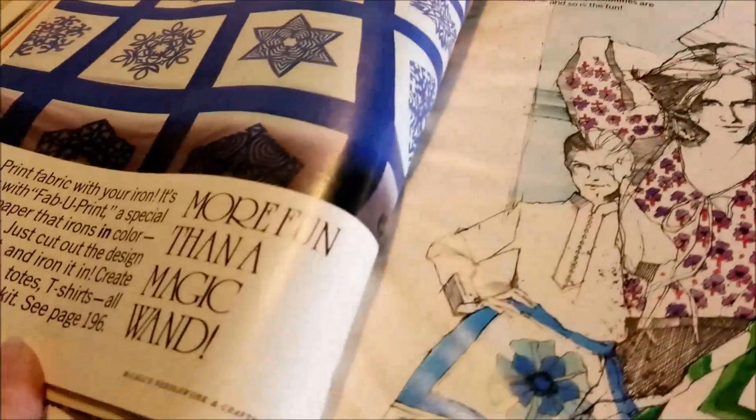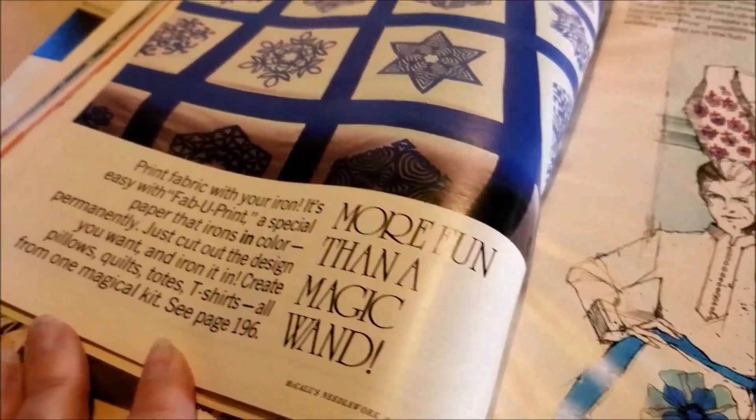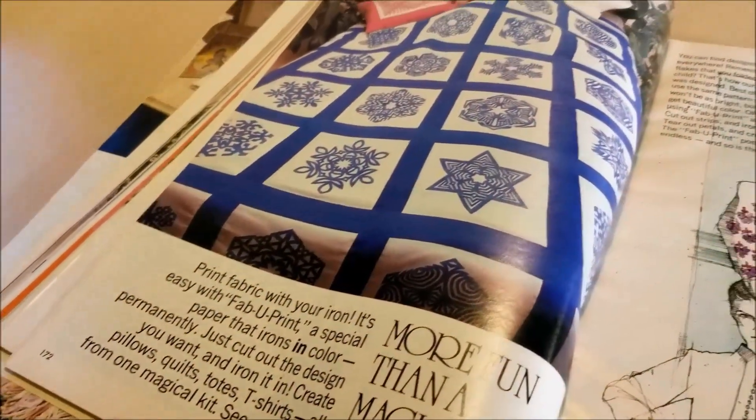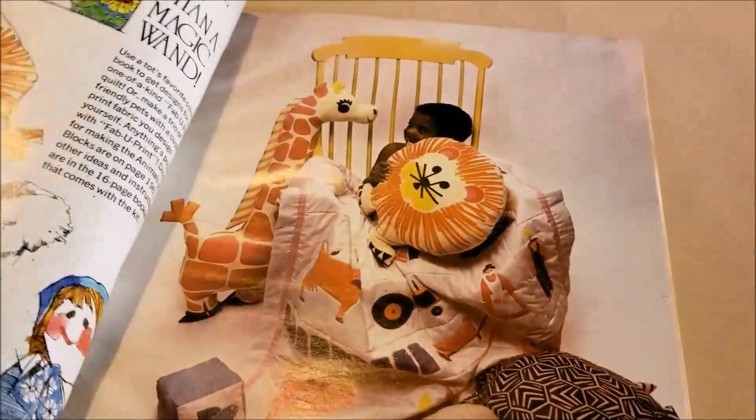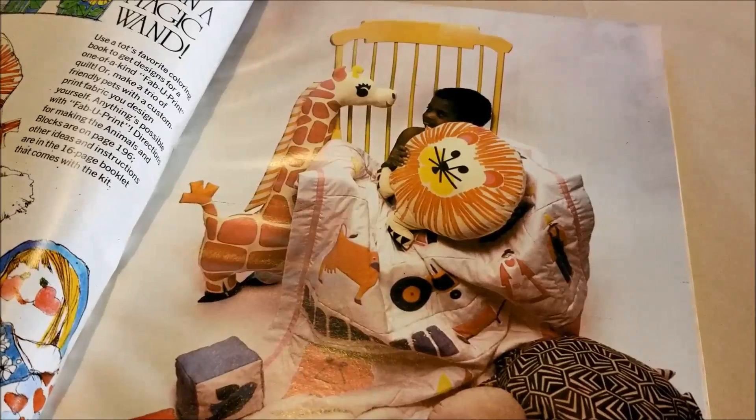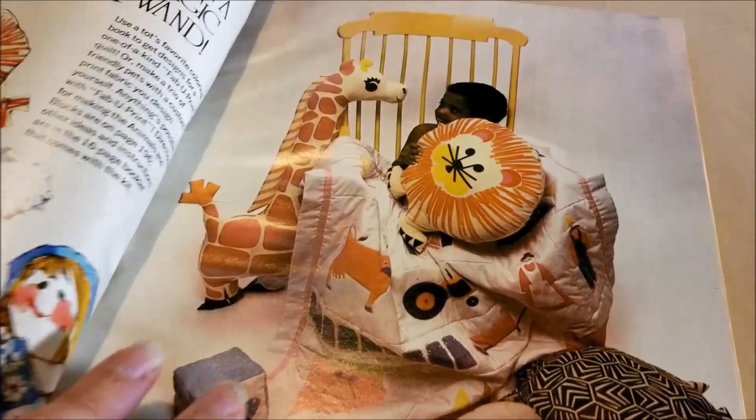And then there's FabuPrint, a paper that irons on in color permanently — which makes me think of the Cricut and all of the different ways we have of accomplishing the same thing.